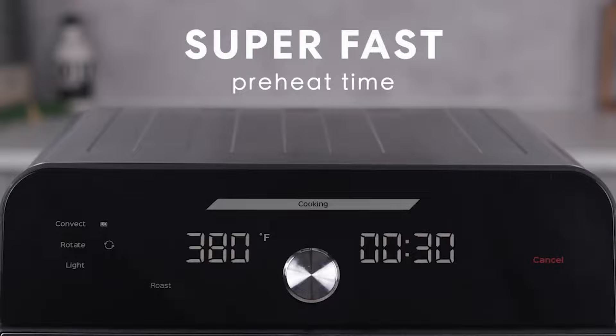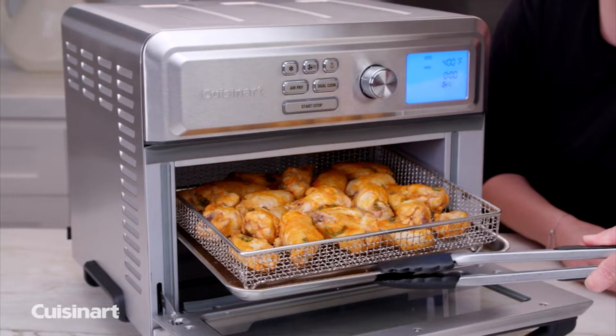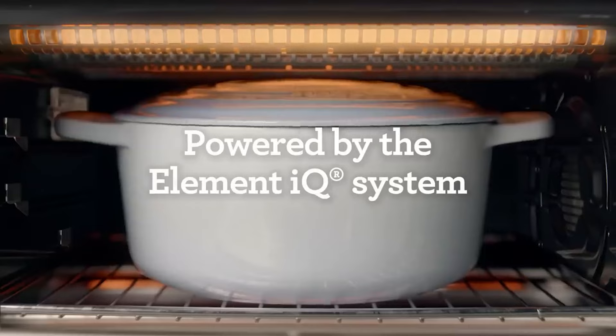We put the fan favorites through side-by-side testing, toasting bread, making chocolate chip cookies, and preparing frozen fries. We have listed the top seven air fryer toaster ovens and their key features, plus the things you need to consider to help you choose the best one for you.